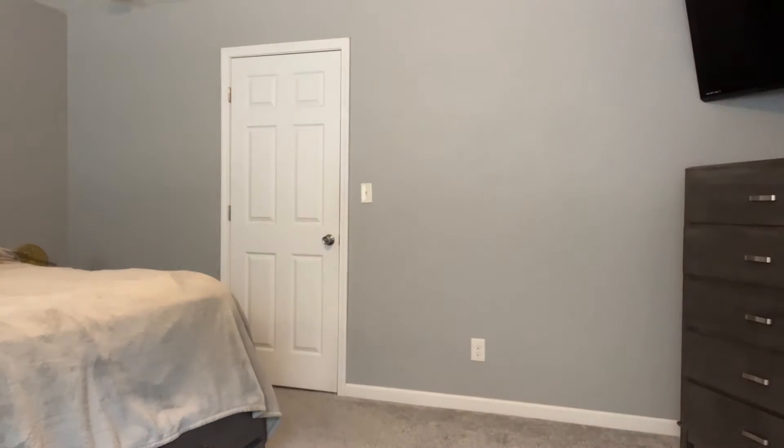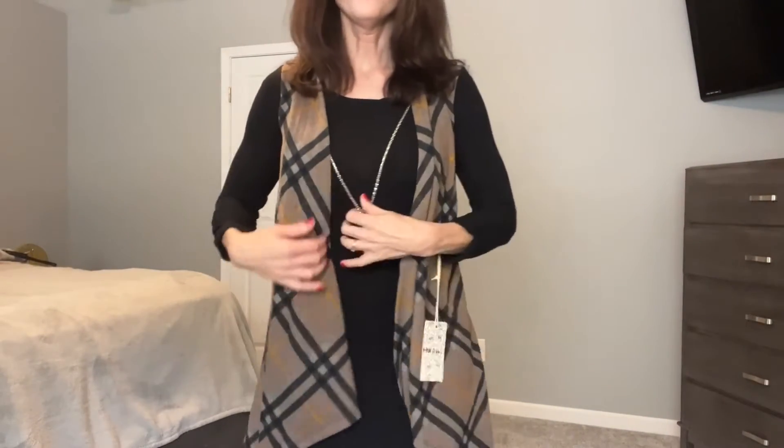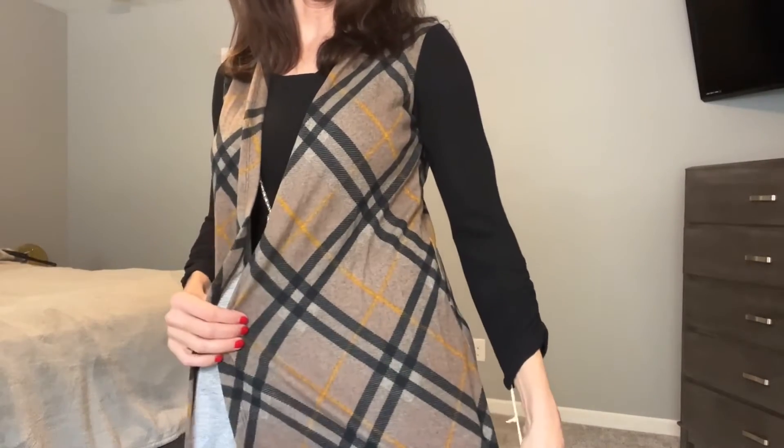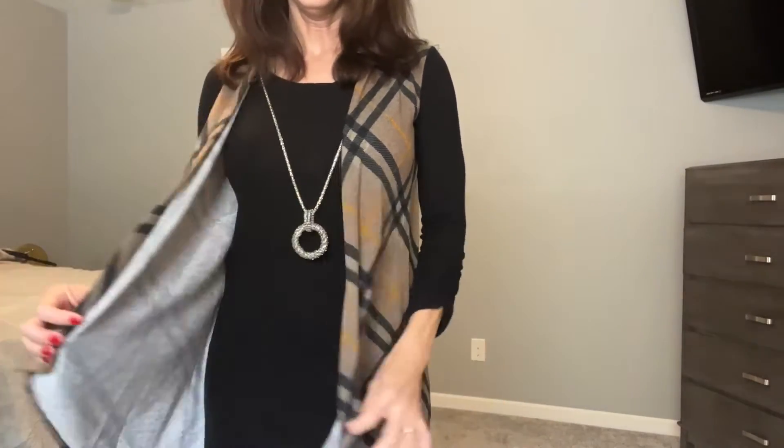Okay, I'm going to step out and try on the next thing. This next dress — I still got the tag on it, I just got this haul the other day — it's got kind of a plaid color on it. Black, as you can tell, I'm a black and gray person.